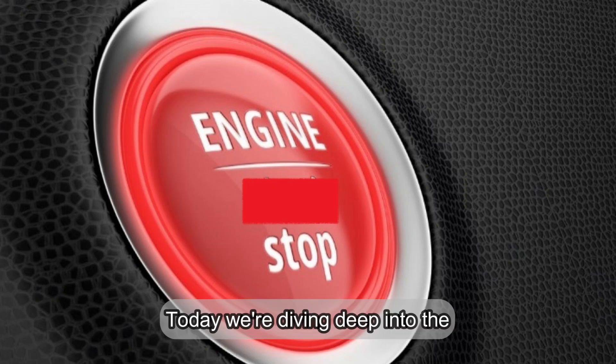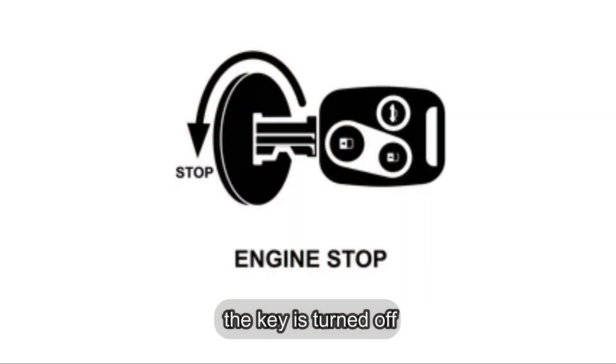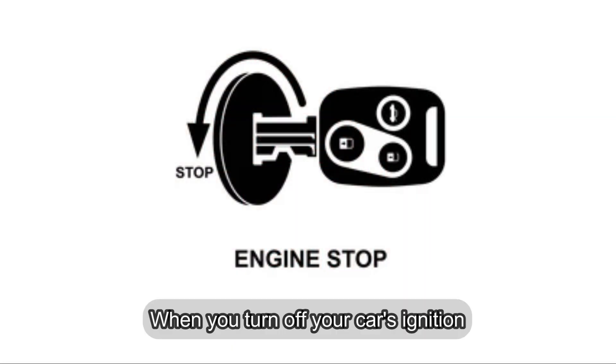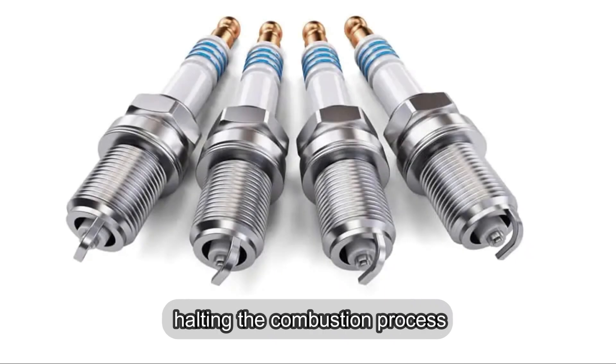Today, we're diving deep into the science and mechanics of how an engine comes to a stop when the key is turned off. When you turn off your car's ignition, the spark plugs stop firing, halting the combustion process.